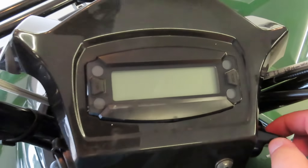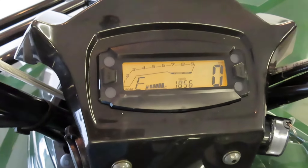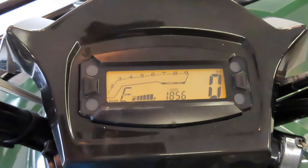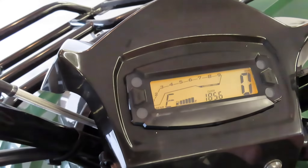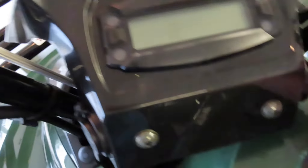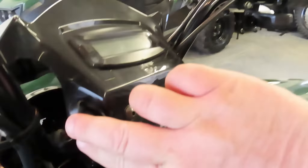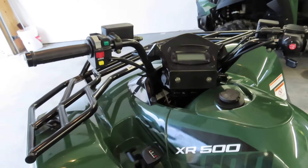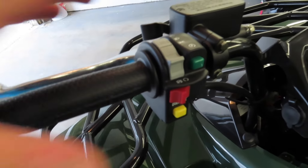It has full LCD instrumentation with important information such as your clock, mileage, fuel level, RPM, and speed — really easy to read. It has key on and off, a 12-volt outlet so you can plug in any extra accessories. The selectable gears use the typical ATV gear selector, very familiar across all brands, with the same type of switches.